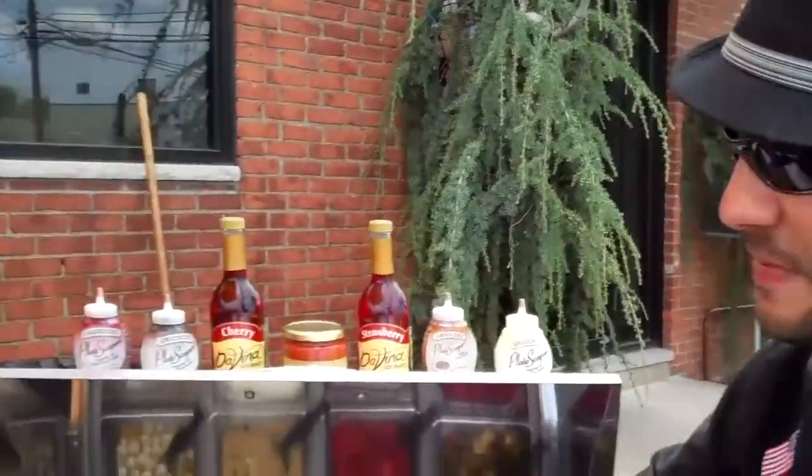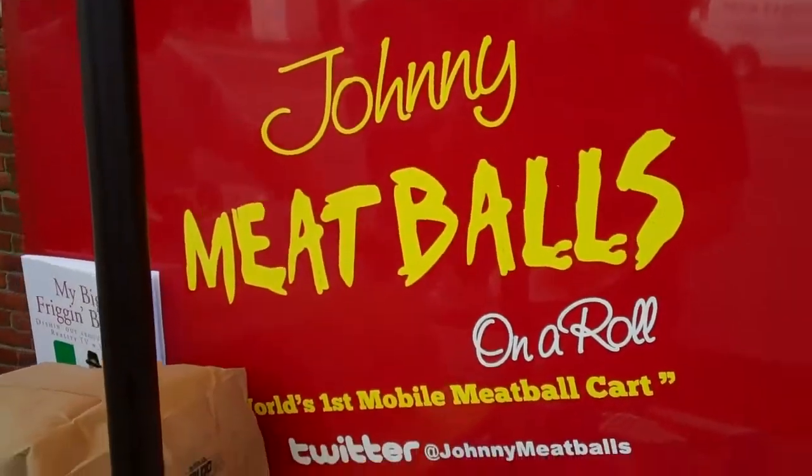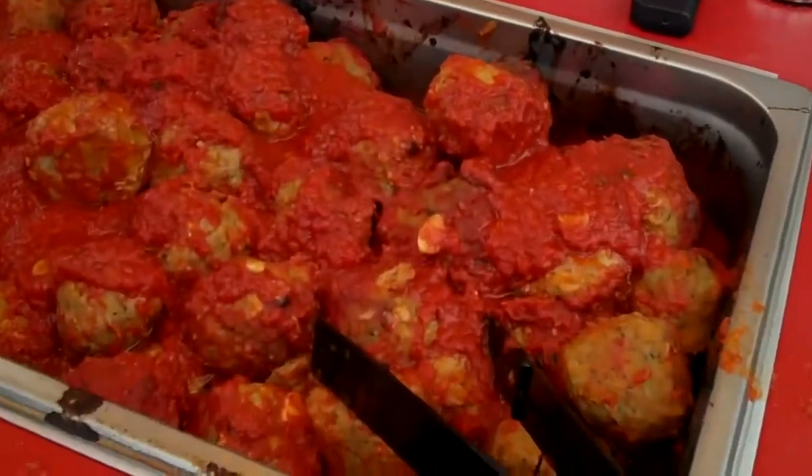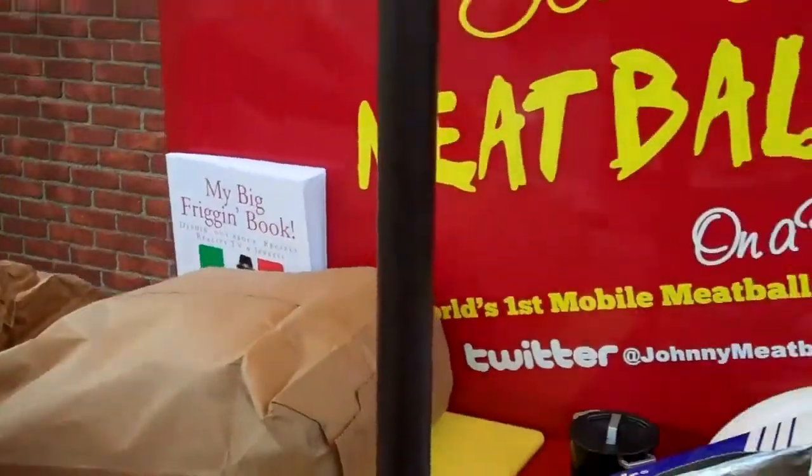So what are we doing here today, Johnny? Can you tell us a little bit about the cart and stuff? This is Johnny Meatballs on a Roll, the world's first mobile meatball cart. We custom built it. It took about two months to create. And here it is in all its glory. It's the world's first — hopefully many more to come.